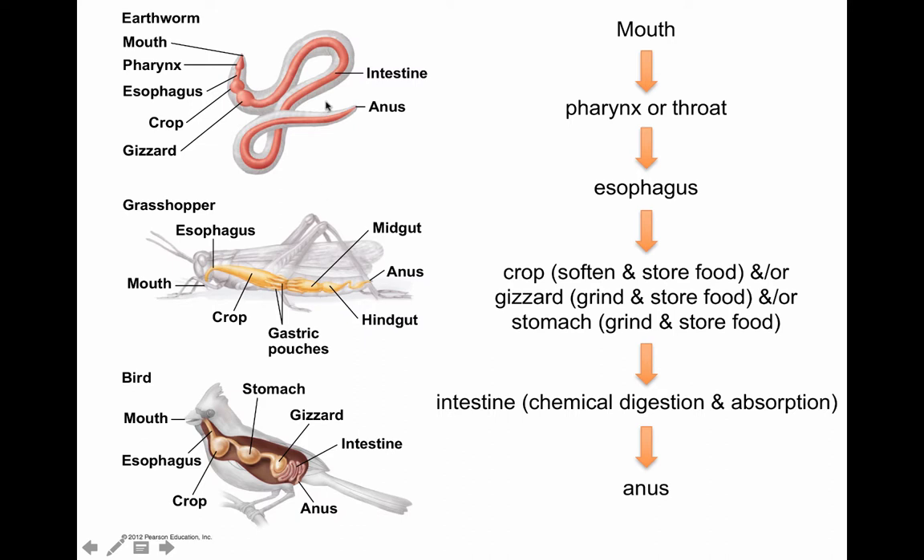We've seen both kinds of digestive systems before. Here's the mouth, mechanical digestion with the gizzard, chemical digestion, and then elimination. Here's a vertebrate example — the bird: it has a crop, a stomach, a very hard gizzard with grinding movements providing mechanical digestion, an intestine to absorb food and water, and then the cloaca — not the anus — in a bird, where the waste is eliminated. So you can see there are variations on the gut system, but they all have similar parts.